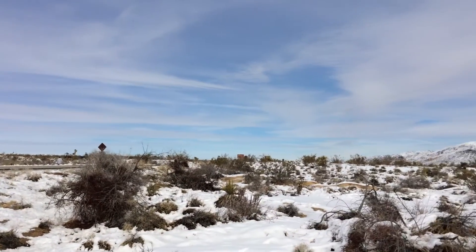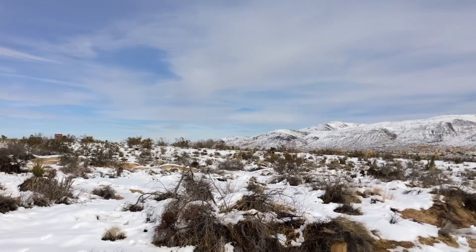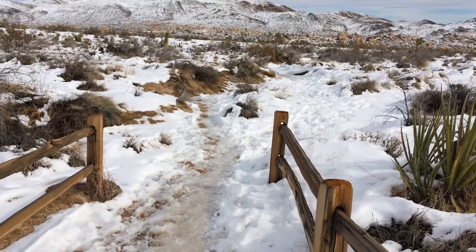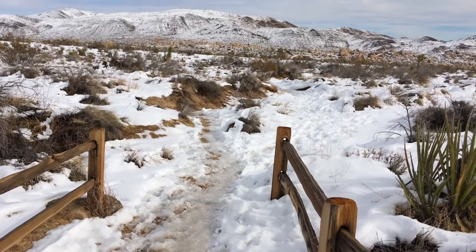This is one video in a series of many things to do in and around Joshua Tree National Park. And here is the California Hiking and Riding Trail.